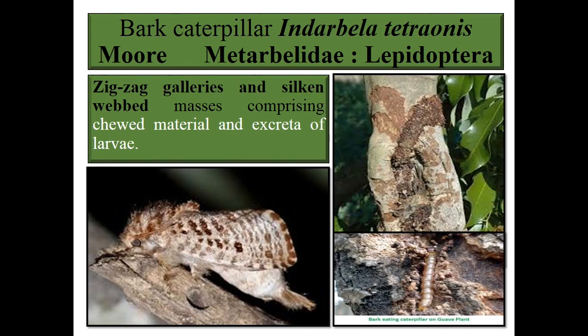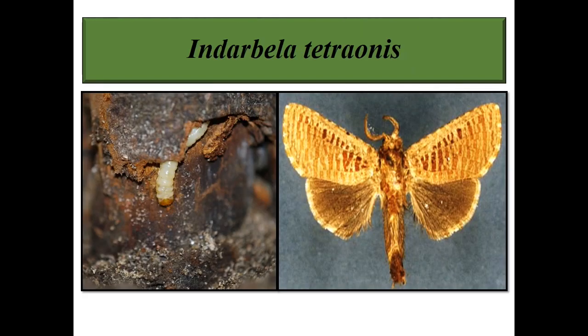The last pest is the bark caterpillar, Indarbella tetronis, family Metarbelidae, order Lepidoptera. The symptom is zigzag galleries and silken webbed masses comprising chewed material and excreta of larvae. You can see the symptom in the picture. The larvae are present under the bark.